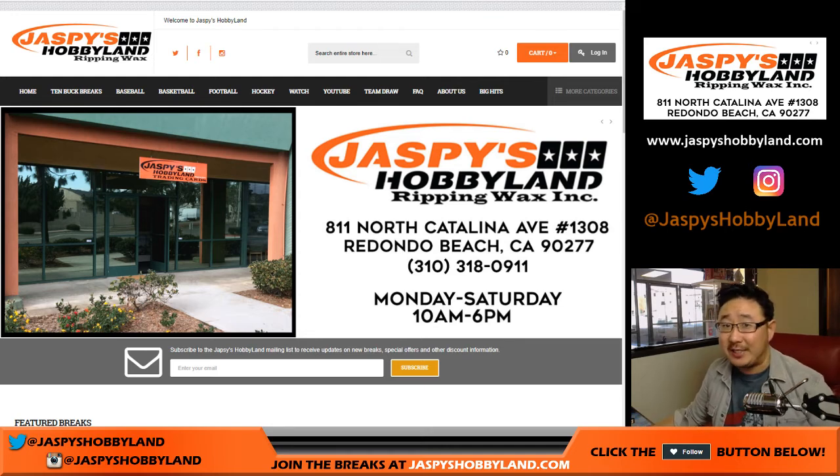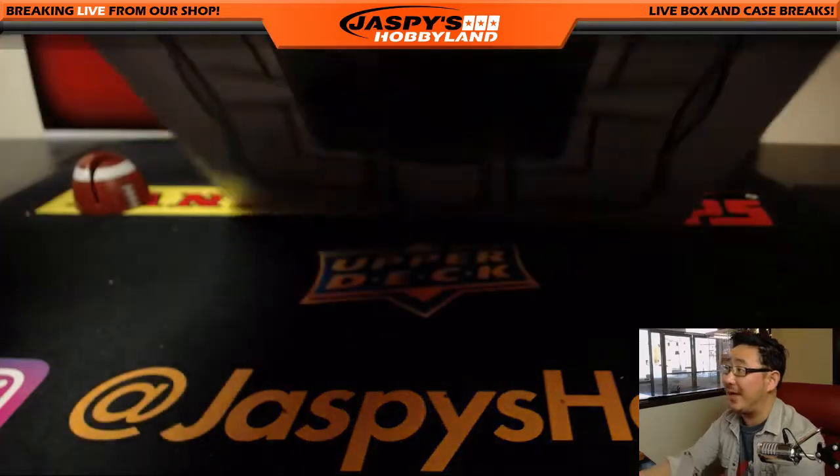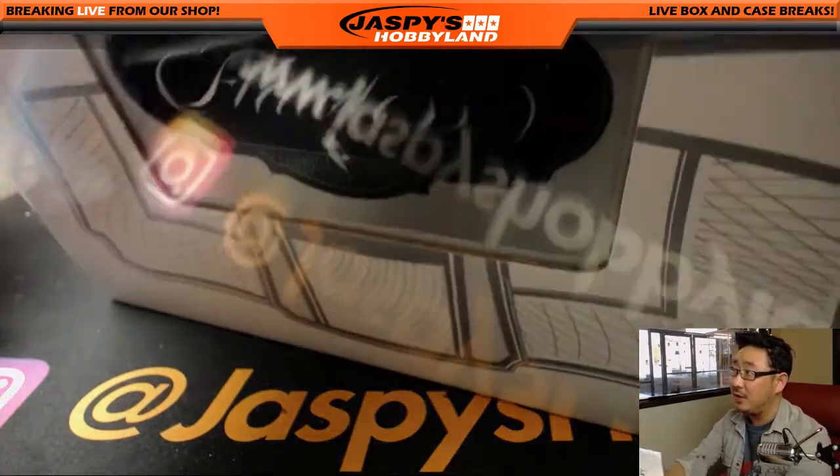Good afternoon, everyone. Joe for jazpiecehobbyland.com. Our first break of the day is 2016-17 Panini Flawless Basketball. This is random hit break number four from jazpiecehobbyland.com, our last briefcase in the store right here.